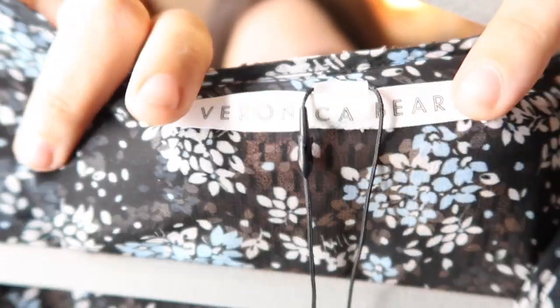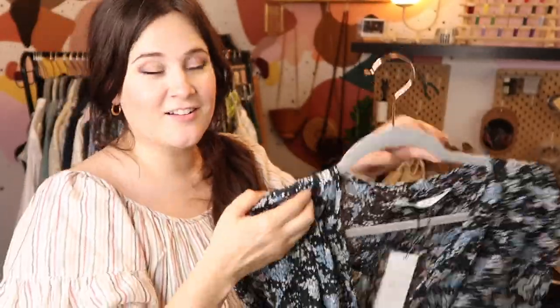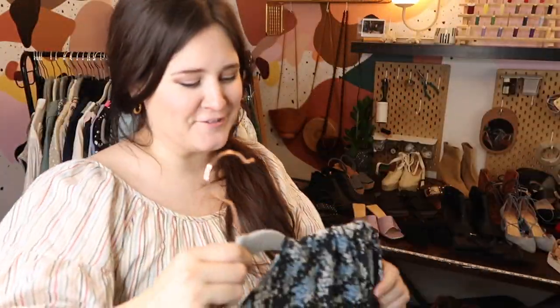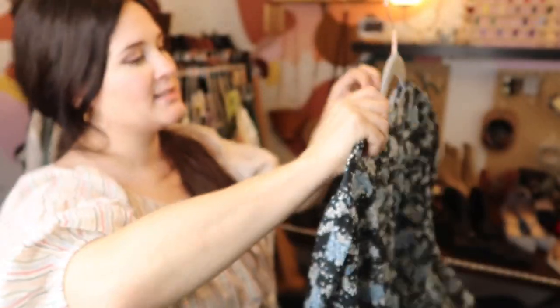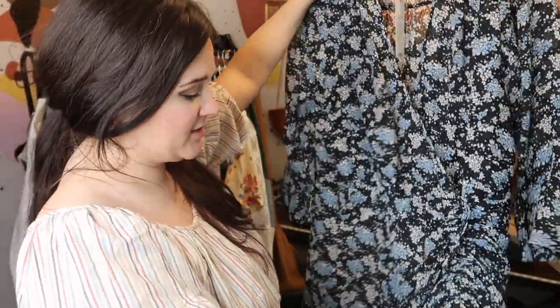This is Veronica Beard — new with tags, size 16, which is a great size to sell. I found this at Buffalo Exchange and unfortunately it's still for sale on Nordstrom Rack, which isn't a great sign, but I'm going to go ahead and list it anyway. It retails for $600 and I'll probably list it at $200 to $250. It's such a great size and cute style.